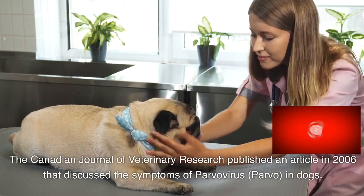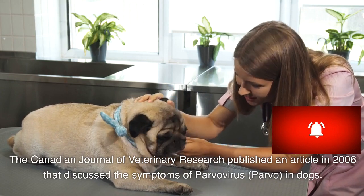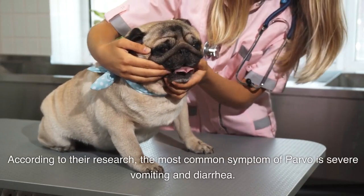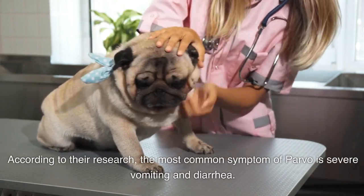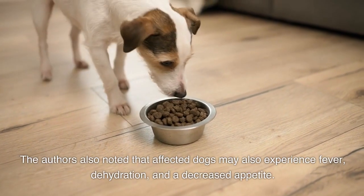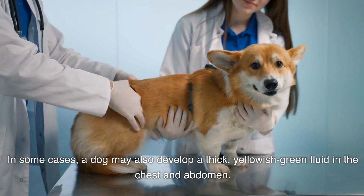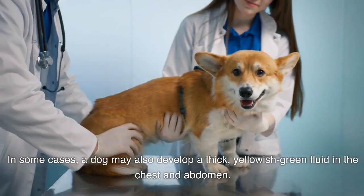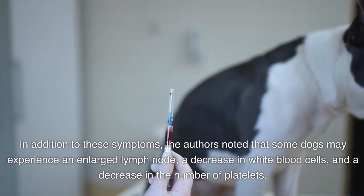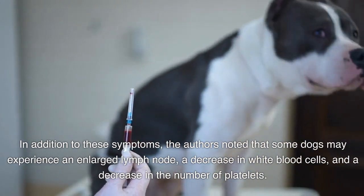The Canadian Journal of Veterinary Research published an article in 2006 that discussed the symptoms of parvovirus in dogs. According to their research, the most common symptom of parvo is severe vomiting and diarrhea. The authors also noted that affected dogs may experience fever, dehydration, and a decreased appetite. In some cases, a dog may develop a thick, yellowish-green fluid in the chest and abdomen, an enlarged lymph node, a decrease in white blood cells, and a decrease in the number of platelets.